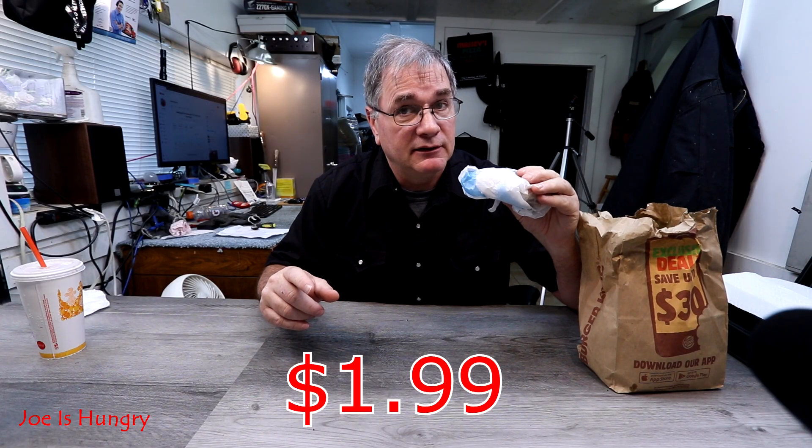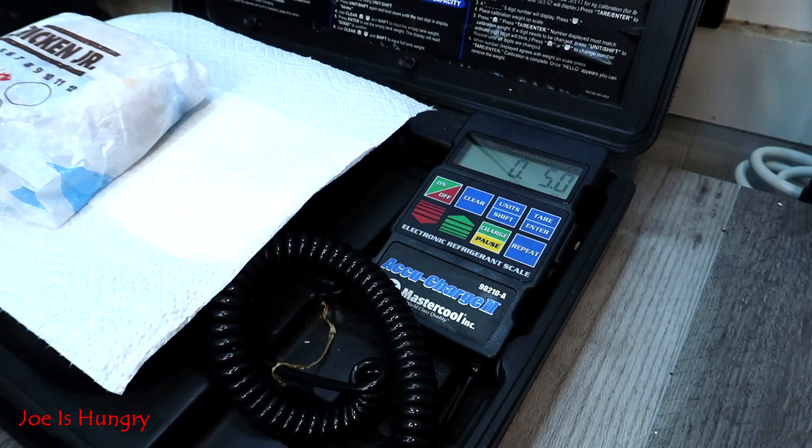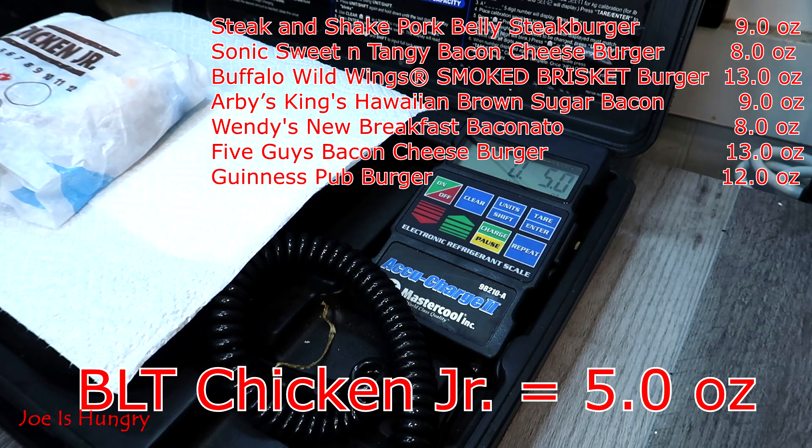If you buy the sandwich outright, it'll set you back $1.99. You saw the temperature test — it's obvious that they at least deep fried my chicken patty to order. Let's go ahead and do the Joe weight test. We throw it on the scales and it weighs in at exactly five ounces.